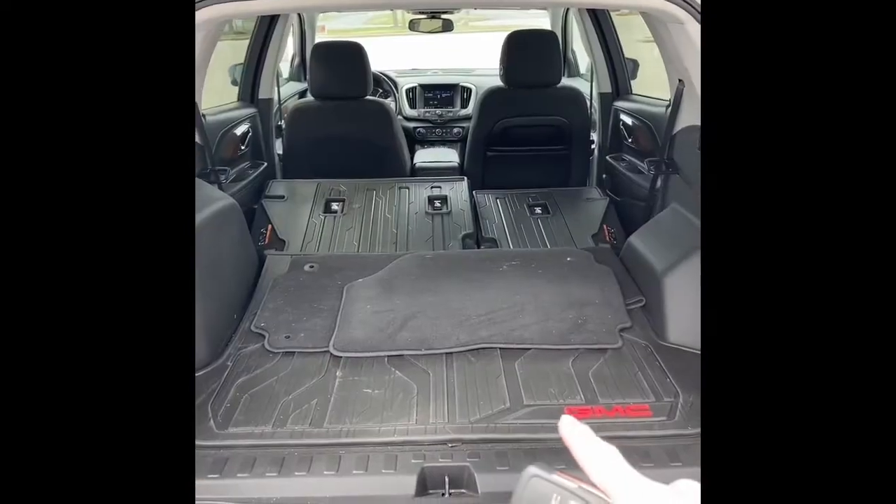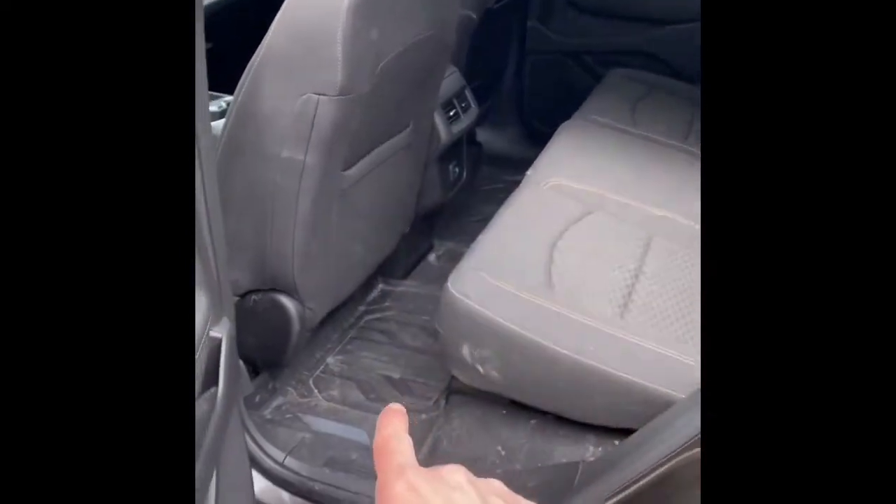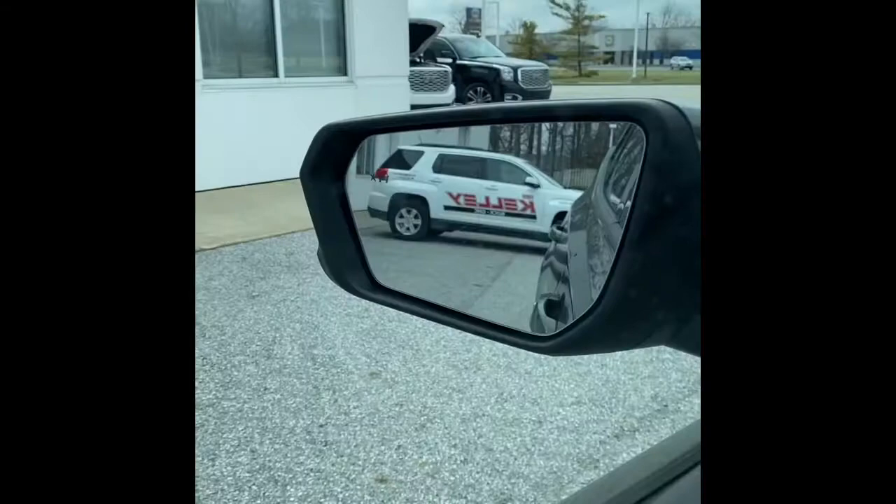There's the area with the seats down. Taking a look in the back, you have a jet black interior with cloth seating, floor liners, rear climate vents, and USB ports.